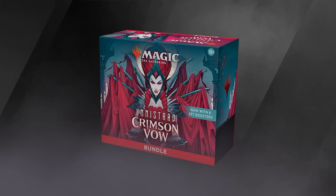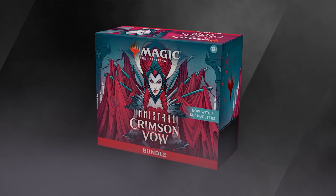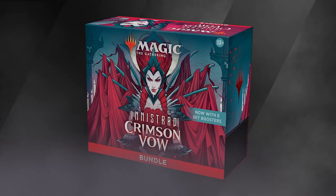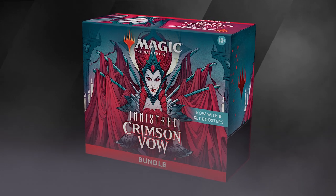The bundle holds eight set boosters, 20 regular lands, 20 foil lands, an oversized spin down, and a foil alternate art promo card, Sigarda's Summons.